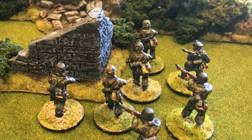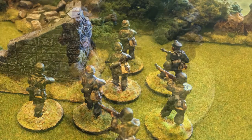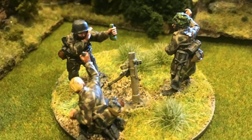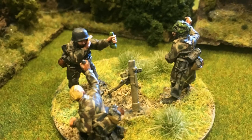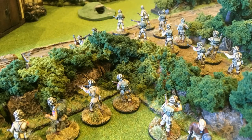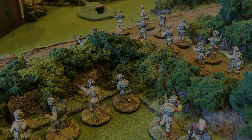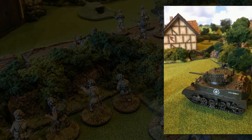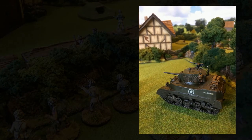Quickly the Fallschirmjäger took up positions in the farmhouse and the ruined outbuilding, as their mortar team hastily set up ready to provide covering fire. To the surprise of the German second lieutenant, the US platoon also had mechanised units of their own in the form of a Stuart tank and two jeeps, one armed with a heavy machine gun.